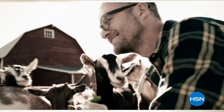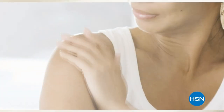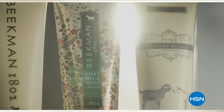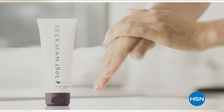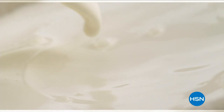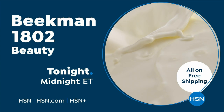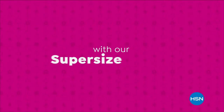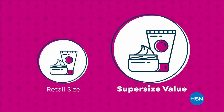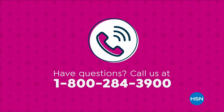We use goat milk because we had it and that's how our company started. What we learned over the years is how beneficial goat milk is, not only for the skin but for your body. Goat milk adds moisture to your skin — it's really the most amazing ingredient. People really do notice the hydration. The farm-to-skin difference, only with Beacon 1802.